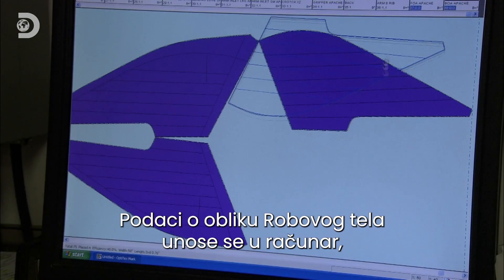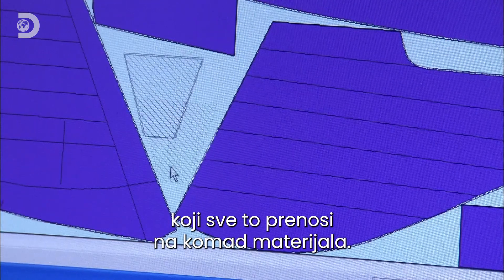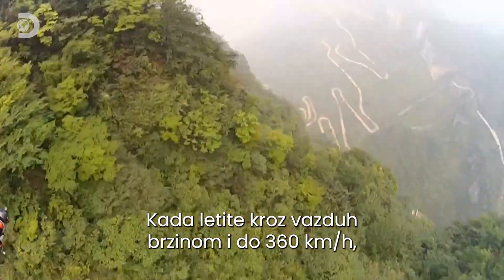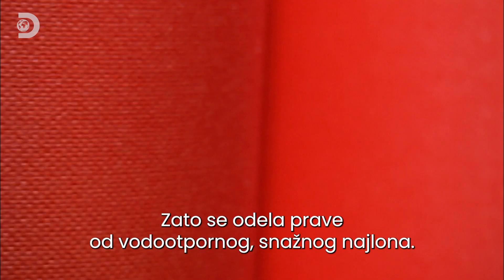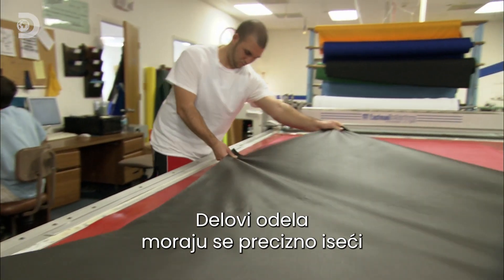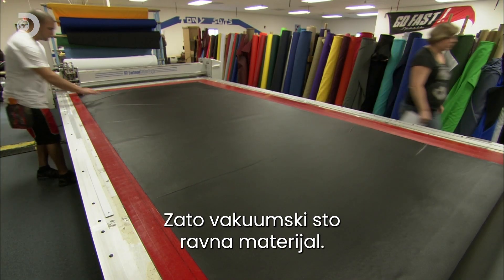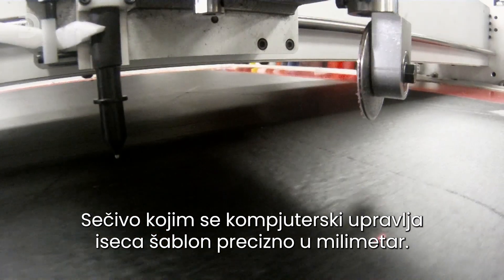Rob's body shape is fed into a computer, which plots each of the suit's pieces onto a sheet of material. And when you're flying through the air at speeds that can reach 360 kilometres an hour, any old fabric won't do — so the suits are made from waterproofed power pack nylon. The pieces must be cut precisely, as any error due to creasing could have lethal consequences. A vacuum table sucks the fabric flat, and a computer-controlled blade cuts the suit's template to millimetre accuracy.